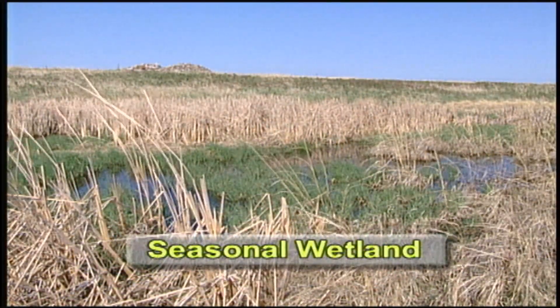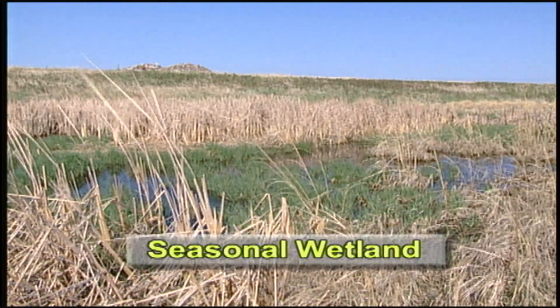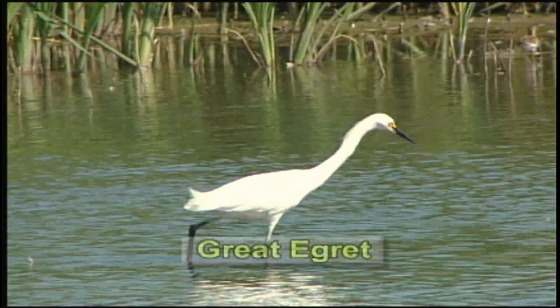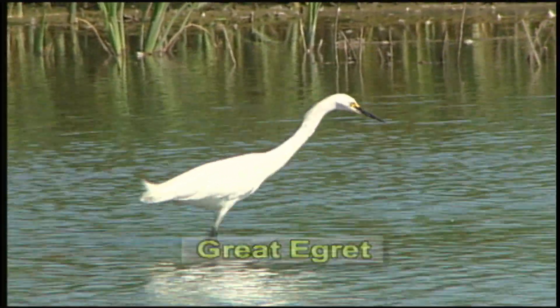The second kind of wetland is called a seasonal wetland. It holds water for about one month in the spring. They usually go dry in the summer. These wetlands also provide important food in the form of water bugs, seeds, and succulent plants for ducks, geese, swans, egrets, and herons.